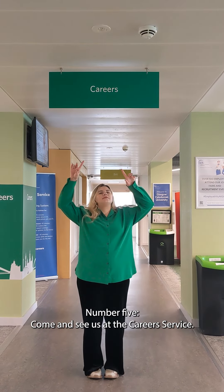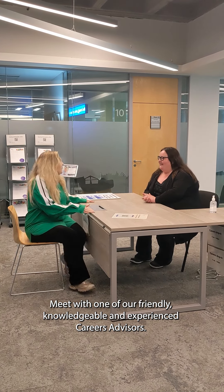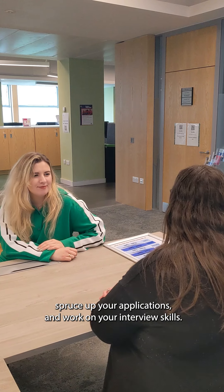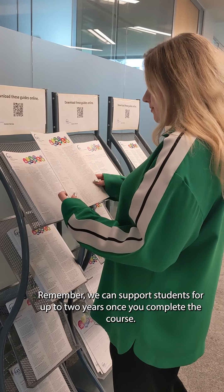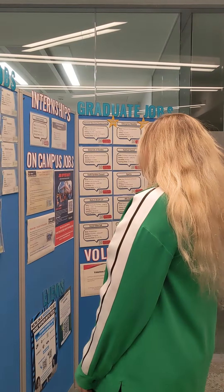Number five: come and see us at the Career Service. Meet with one of our friendly, knowledgeable, and experienced careers advisors. They can help you find opportunities, spruce up your applications, and work on your interview skills. Remember, we can support students for up to two years once you complete the course. Good luck!